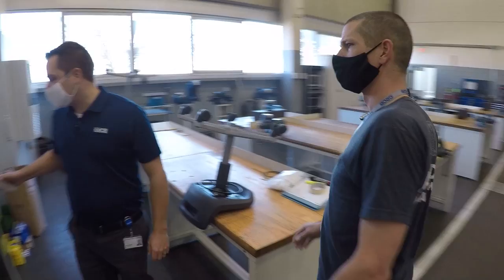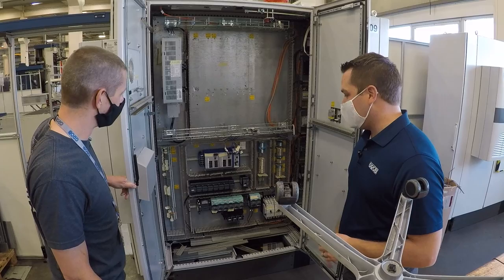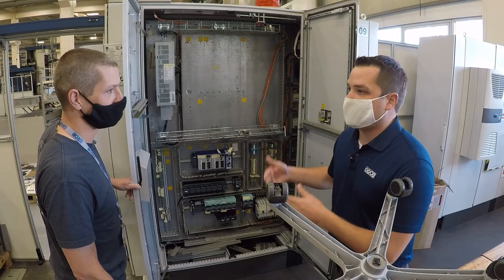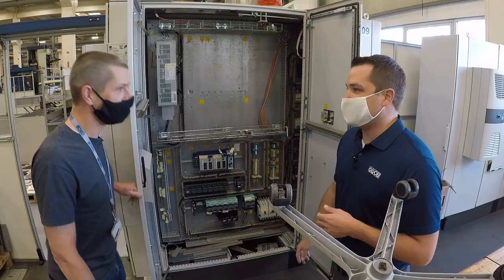This is actually a training project — everything gets removed from inside, they rewire it completely. It's really hands-on and applicable to what we do here. This would have been a systems machine, but we also do retools. A customer may run a machine for ten years, now they want a new process. We'll bring it back and evaluate what needs to be replaced or upgraded. This is just one that we were able to acquire for training.